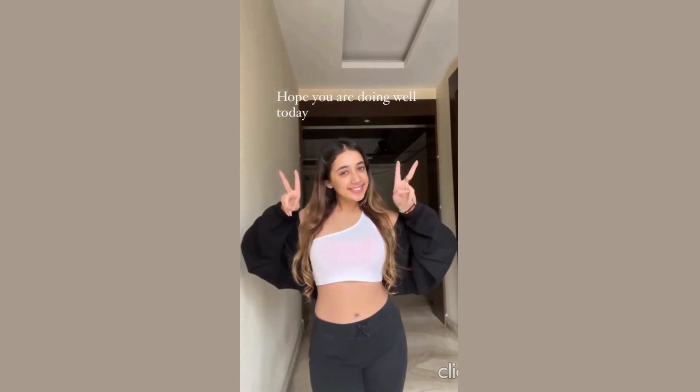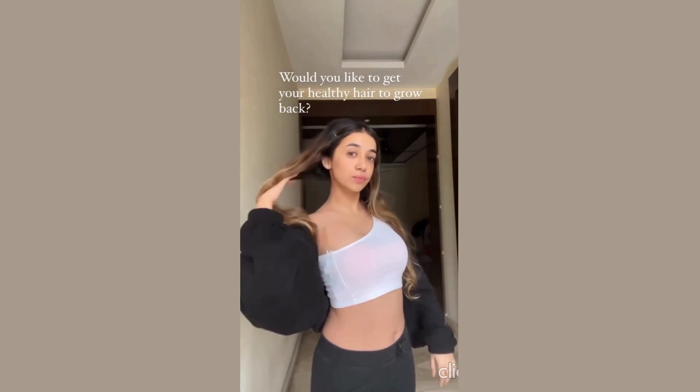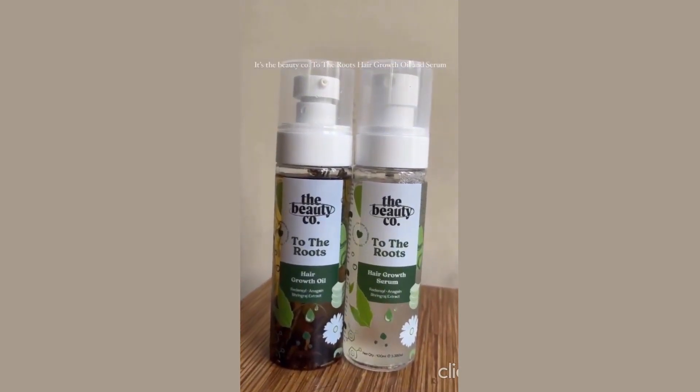Hi guys! Hope you are doing well today. Would you like to get your healthy hair to grow back? It's the Beauty Co. To The Roots Hair Growth Oil and Serum.